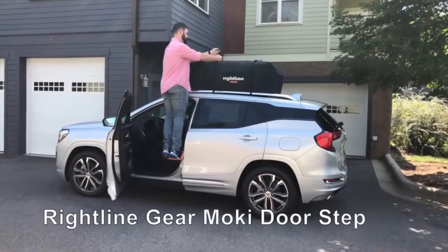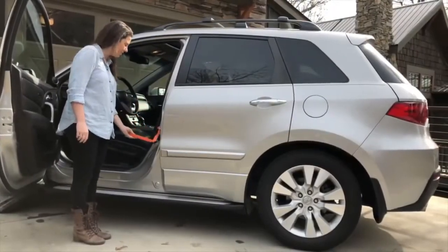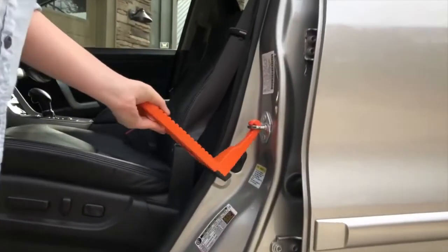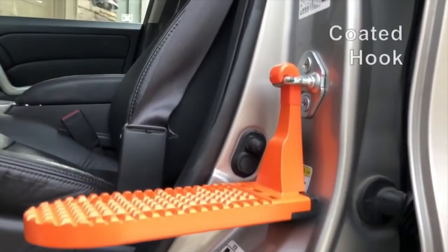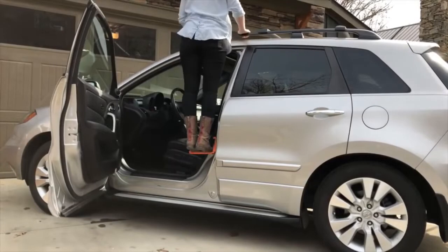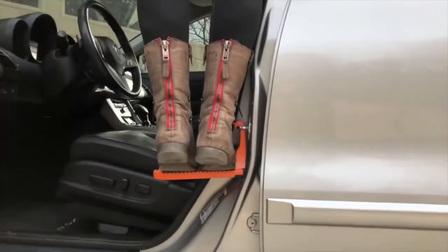The RightLine Gear Mokey Doorstep gives you easy access to your vehicle's roof. The patented doorstep is universal to all vehicles and works in both the front and rear doors. Simply hook the doorstep over one of the vehicle's U-shaped door latches. The doorstep's rubber bumper and coated hook protect your vehicle's door frame. Step up under the doorstep one foot at a time, using your hands to help raise your body weight. The Mokey Doorstep provides a comfortable platform for both feet and allows for a balanced standing position.